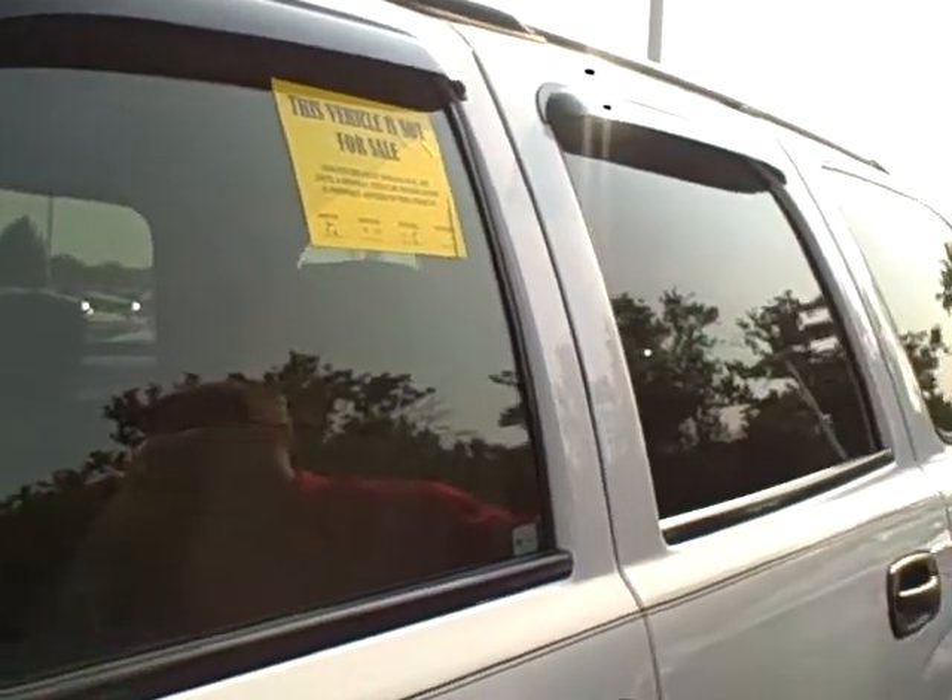Essentially what it is, is a process of letting us know where we are with the vehicle. Just like every vehicle that hits this lot, we like to make sure it's inspected and ready to go before any customer ever lays their hands on it.